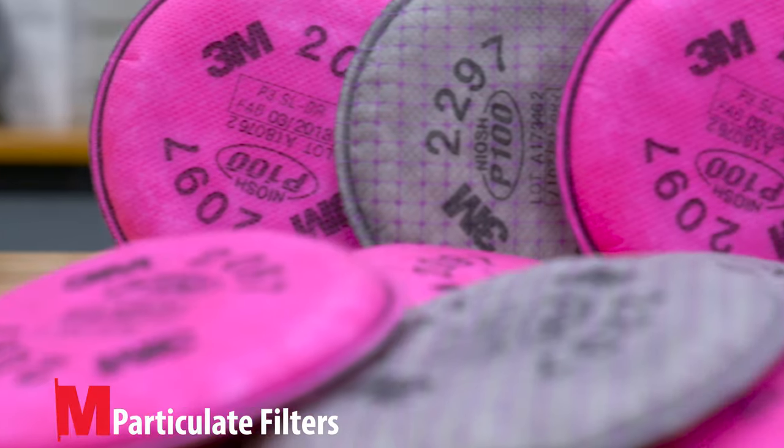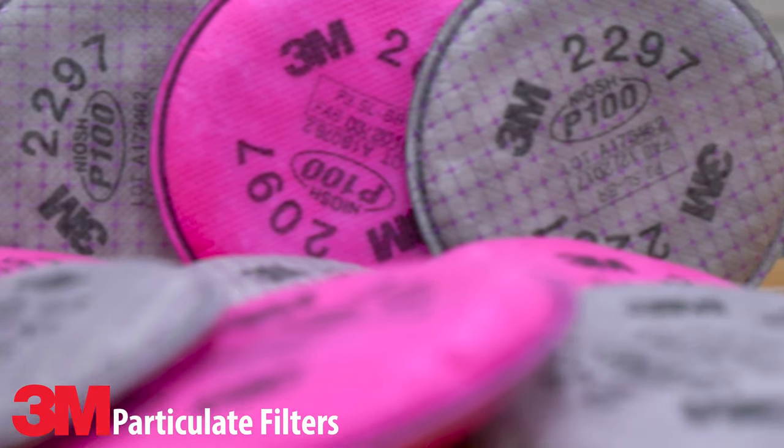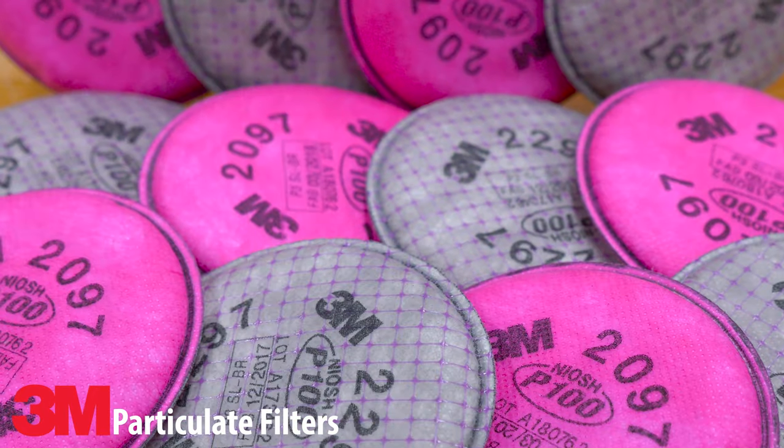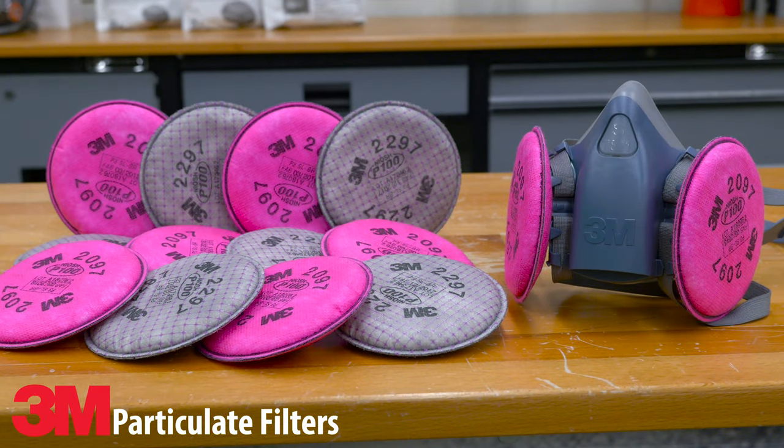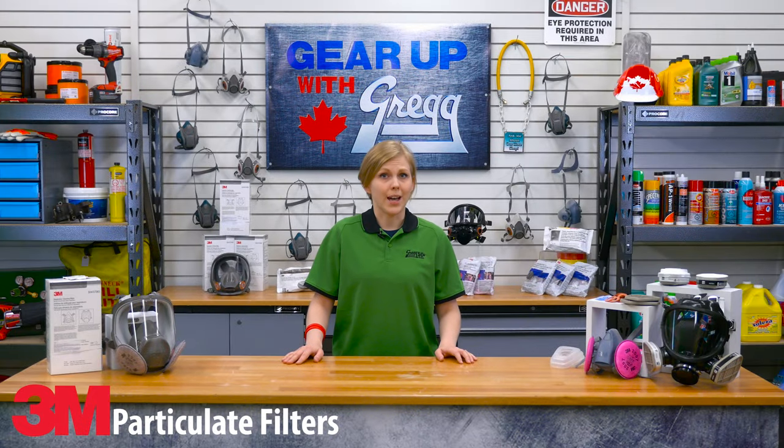Particulate respirators are the simplest, least expensive respirator type. However, they also offer less protection than others, since they only protect against particles such as dust. They do not protect against chemicals, gases or vapors, and are intended only for low level hazards.